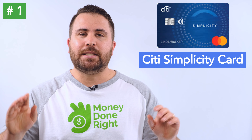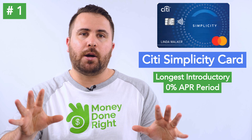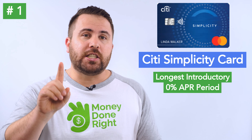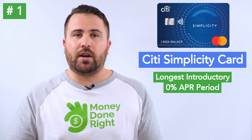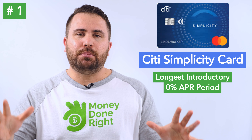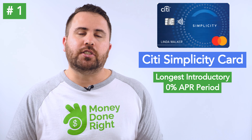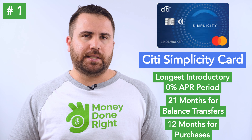First card: the Citi Simplicity card, which offers the longest 0% introductory APR period of any card on my list. For many of you, the best balance transfer card is the one with the longest 0% APR period, and by that standard the Citi Simplicity takes the cake — offering an introductory APR of 0% on balance transfers for 21 months, though it's only 12 months for purchases.